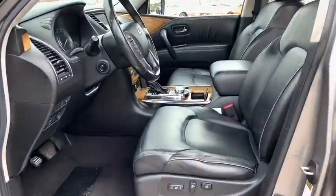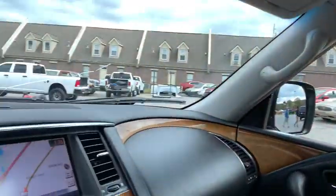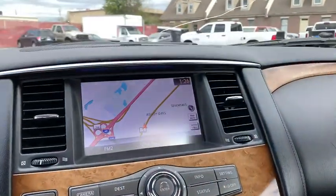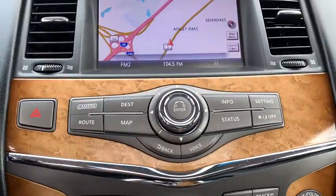Here are some of this vehicle's great options: Home link garage door opener, power steering, auto dimming rear view mirror, four wheel disc brakes, child safety rear door locks, rear window defroster.